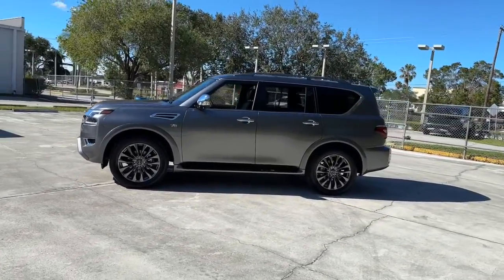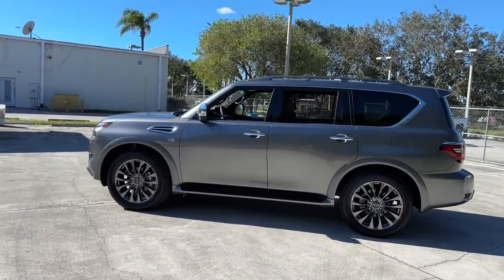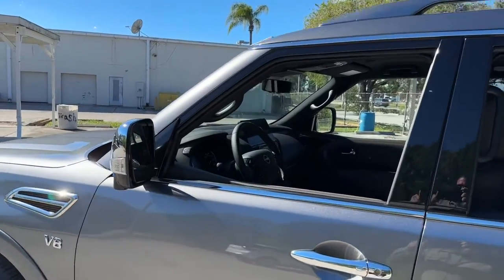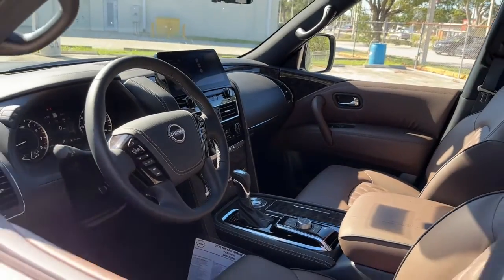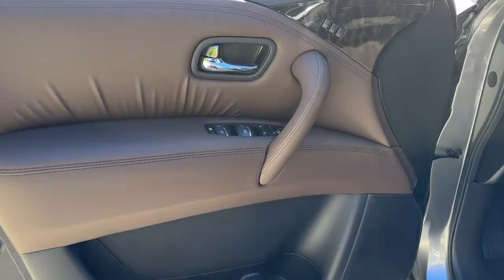The following are some of this vehicle's highlighted options: keyless entry, navigation system, sun and moonroof, adaptive cruise control, fog lamps, power liftgate, power passenger seat, cooled front seat, heated rear seat, and satellite radio.